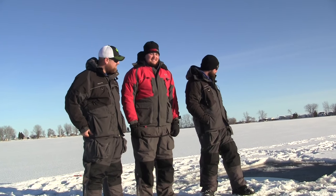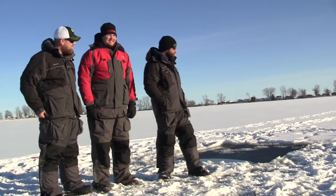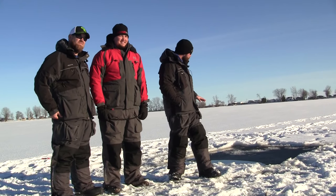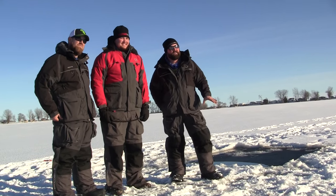Now, we came out here last night. We're on a local area lake — small lake — and we found five inches of good ice underneath a couple inches of snow. What we did is we sawed out about a ten-foot by ten-foot hole here and let it crust over overnight. So we've got good stable ice around the perimeter of the hole, making it fairly safe to do this demonstration.